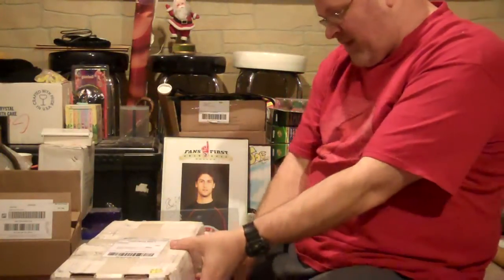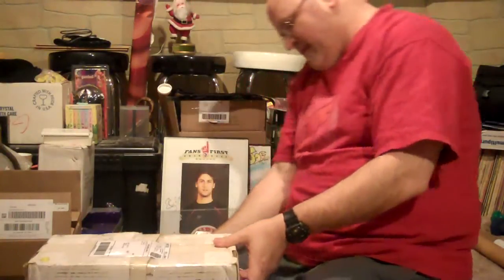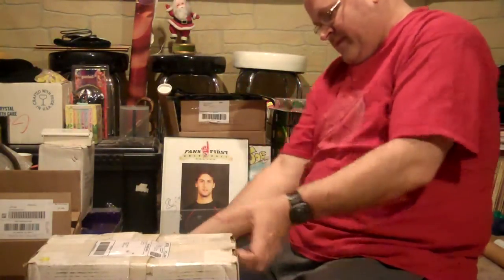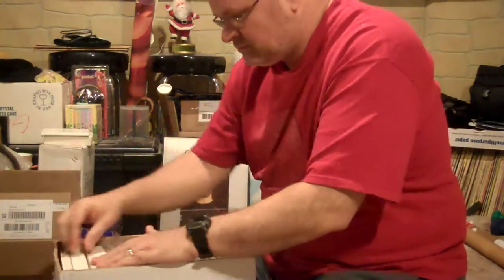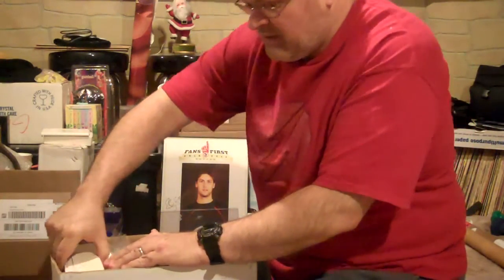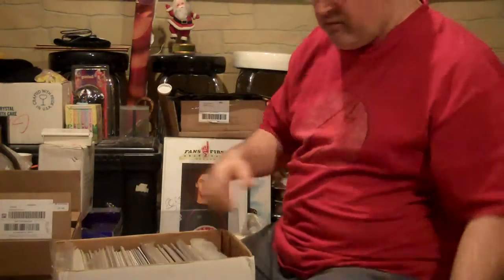My wife asked me what I wanted for Christmas, so I told her I wanted the Batman 66 box set — the television show. The seller sent me a whole bunch of backing boards — he used them to pack my comics.